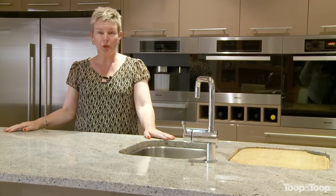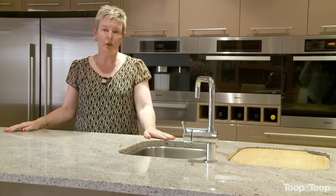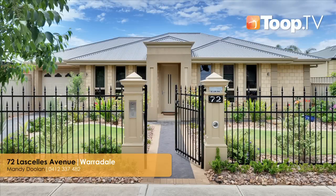If you'd like to know more about this property, feel free to give me a call or visit us on the website. Thank you.